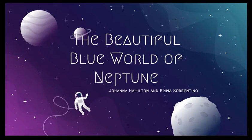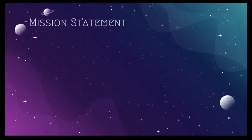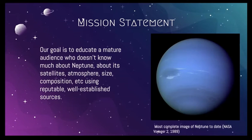The Beautiful Blue World of Neptune by Joanna Hamilton and Emma Sorrentino. In this video, we aim to educate a mature audience who doesn't know much about Neptune — its satellites, its atmosphere, size, composition, and more. We will be using reputable, well-established sources to teach you about these topics.